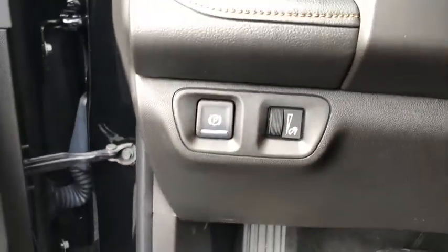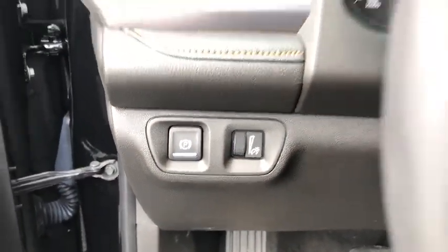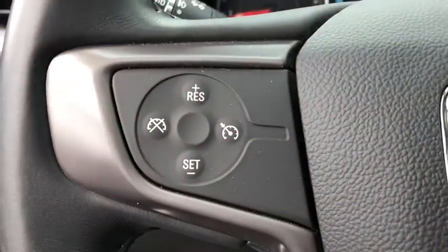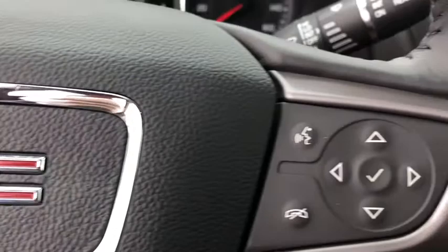This vehicle has less than 40,000 miles. Here are some of this vehicle's great options: steering wheel audio control, anti-lock braking system, power lift gate, and all wheel drive.